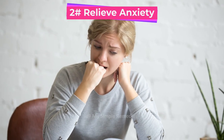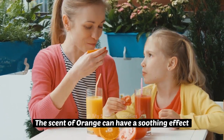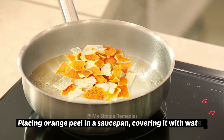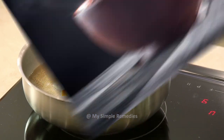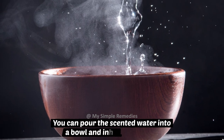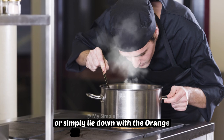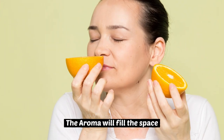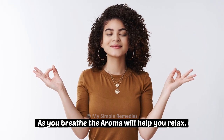Number 2: Relieve anxiety. The scent of an orange can have a soothing effect, powerful enough to relieve an anxiety attack. Place orange peel in a saucepan, cover it with water, and heat it to a simmer. You can pour the scented water into a bowl and inhale it directly, or simply lie down with the orange simmering on the stove. The aroma will fill the space, and as you breathe, the aroma will help you relax.